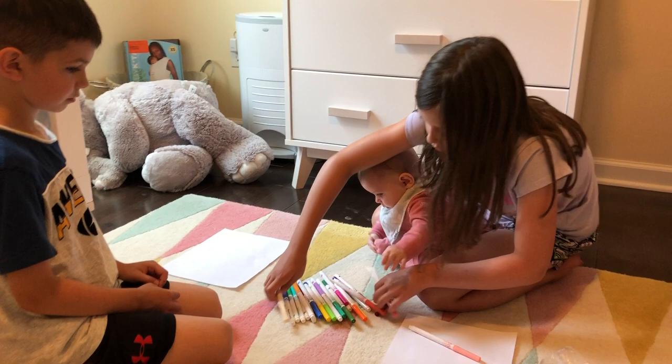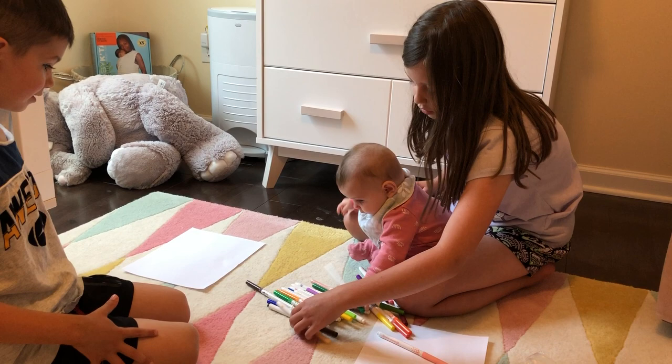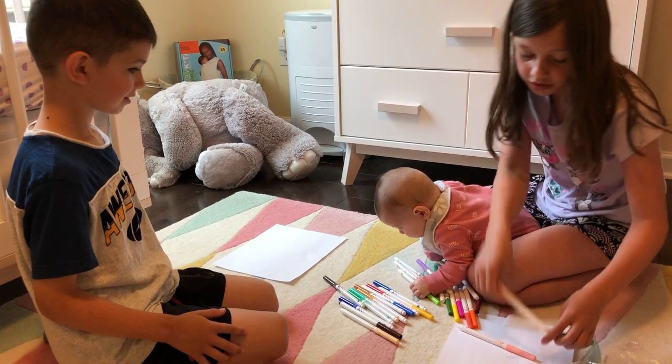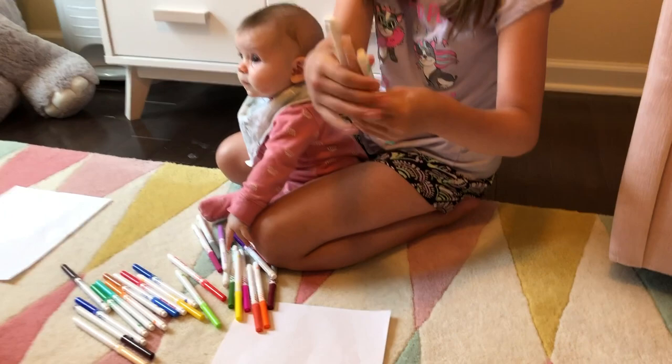Okay now choose two more for me, Eliza. That one again? Just like the first one she chose. So these are my three markers — like a beige color, another beige color, and a green.